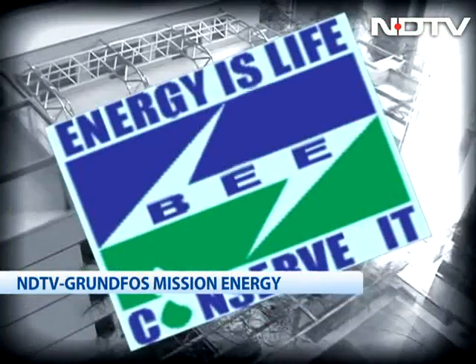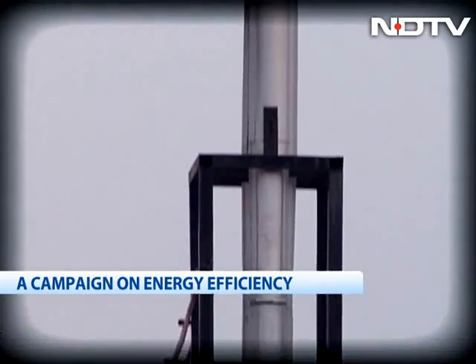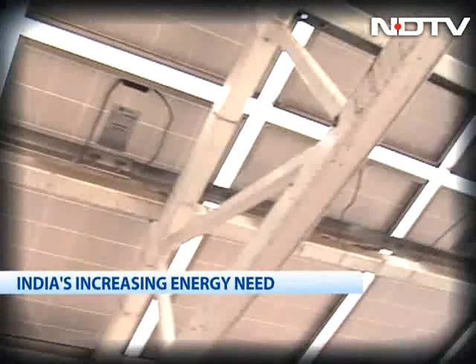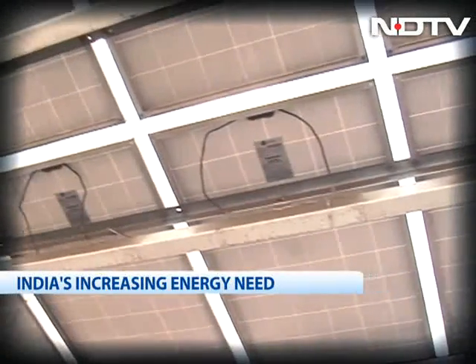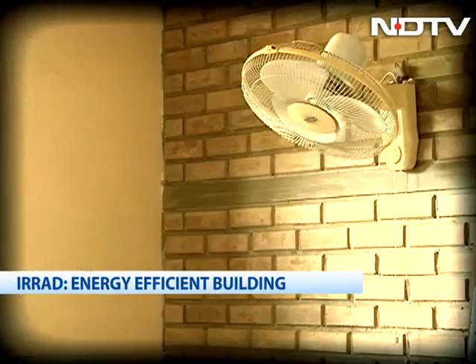The government has also undertaken efforts like introducing the Energy Conservation Building Code, developed by the Bureau of Energy Efficiency, to prescribe a minimum standard of energy use in new buildings. It is said that national power demand can be reduced by as much as 25% by 2030. Let's hope that improving energy efficiency in buildings and operations will contribute to such favourable results.